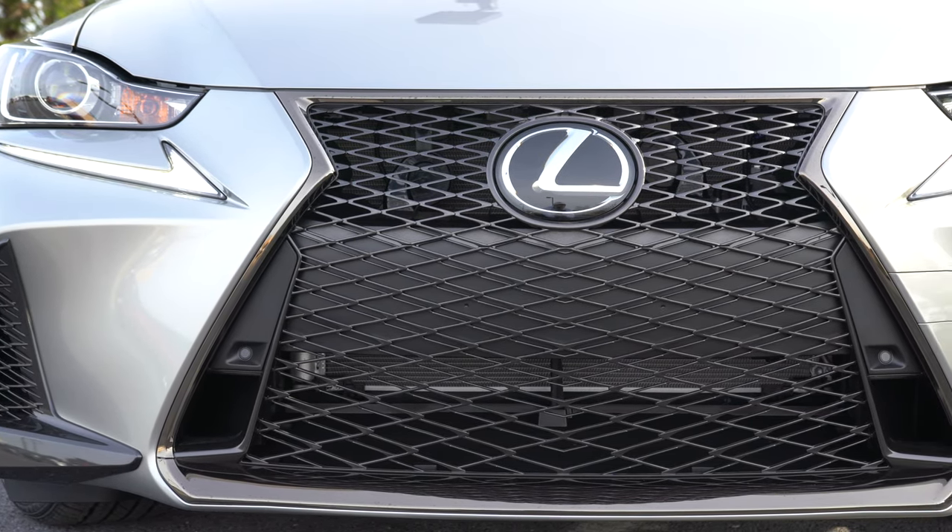LED headlights across the board come standard with LED daytime running lights, and of course automatic headlights as well. There are optional triple-beam LED headlights for an additional $1,160. There's also an adaptive front lighting system for an additional $300, which swivels the headlights based on your steering angle around a bend at night — better illuminating what's around the corner, a definite safety feature.